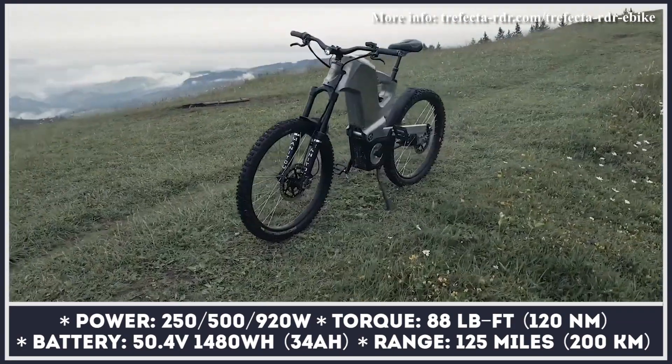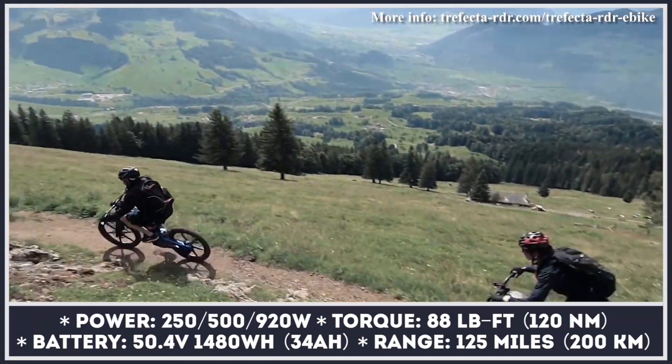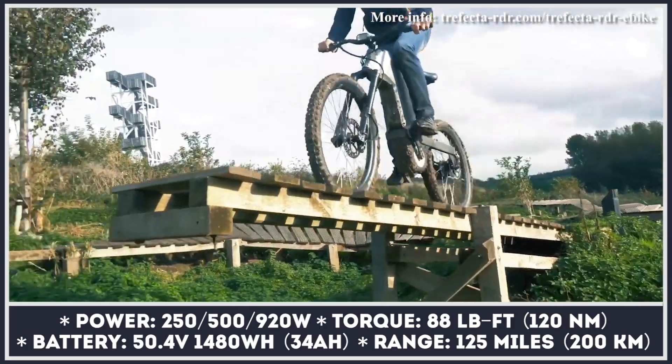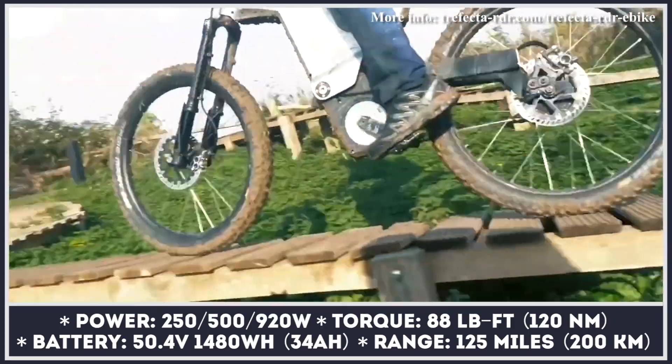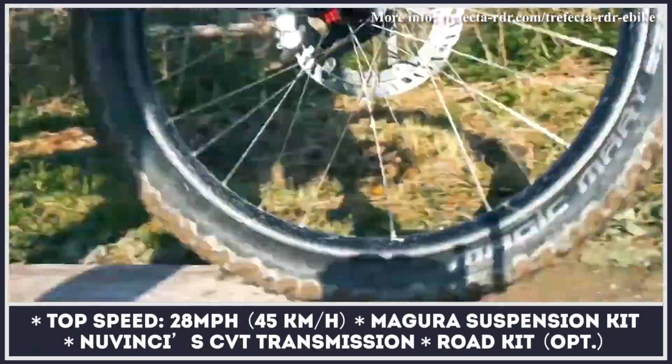The Fecta RDR is offered with a choice of 250, 500, or 920-watt mid-drive motors from the German brand TQ. The model weighs a hefty 75 pounds, but it does not seem too heavy, packing a large 1.5 kilowatt-hour battery good for 125 miles of range.